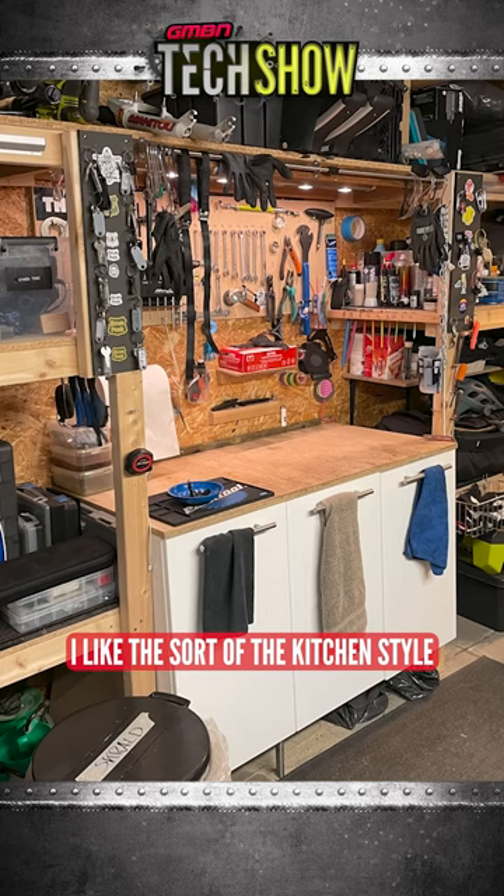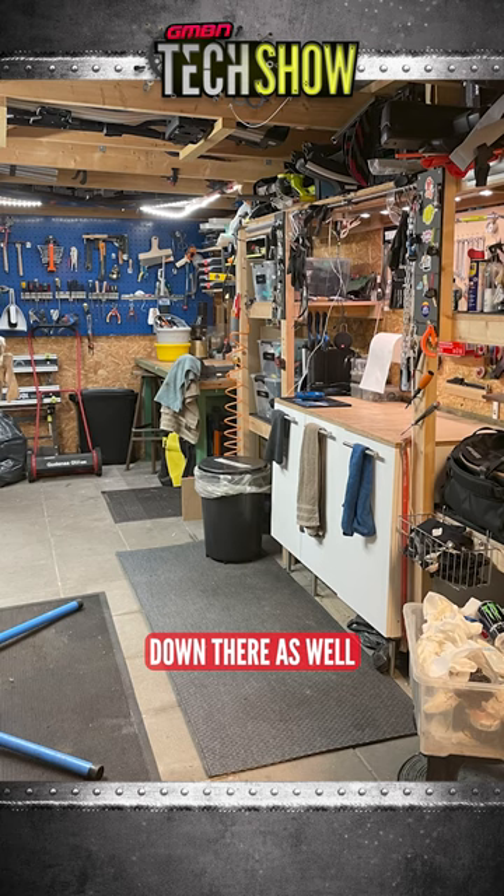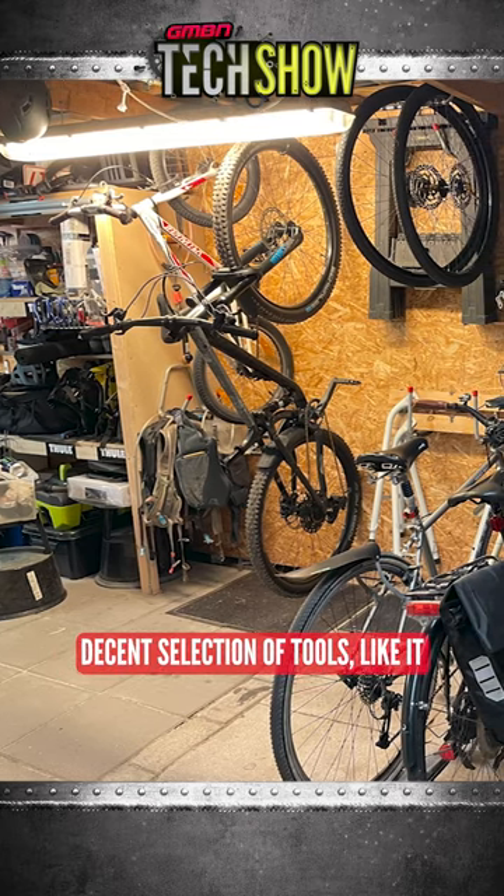I like the sort of kitchen style units that you've got, your towels and rags hanging in easy access down there as well. Looks good. Love your stuff, got an air compressor as well. Decent selection of tools, like it.